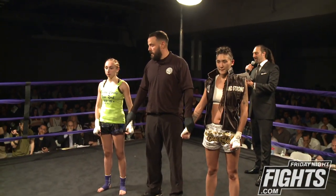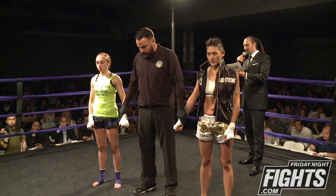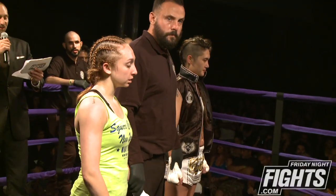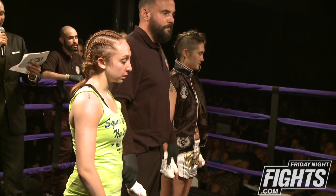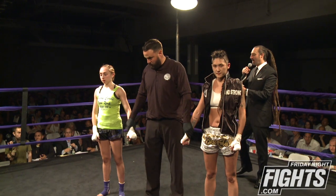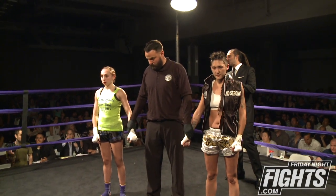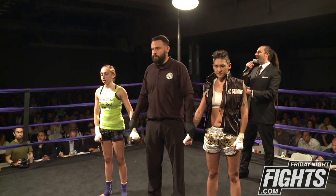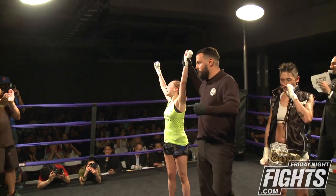Judge C scored this bout 29-28 for Siegel. Judge A scored this bout 29-28 for Ferguson. And Judge B scored this bout 29-28 — your winner by split decision: Ariana 'Lil Grill' Segal.